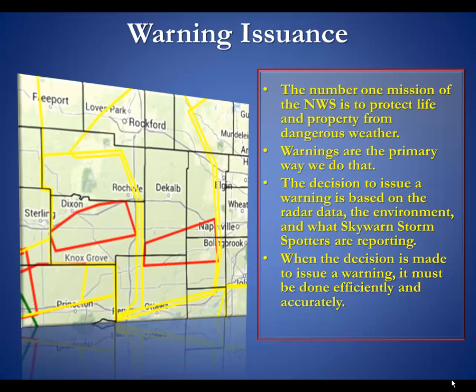Warning issuance is the number one mission of the NWS because it goes toward protecting life and property from dangerous weather. The decision to issue a warning by an NWS meteorologist is based on three things: what the radar is showing, what the environment is capable of that day, and what our eyes and ears in the field are telling us — basically our sky-warn storm spotters.